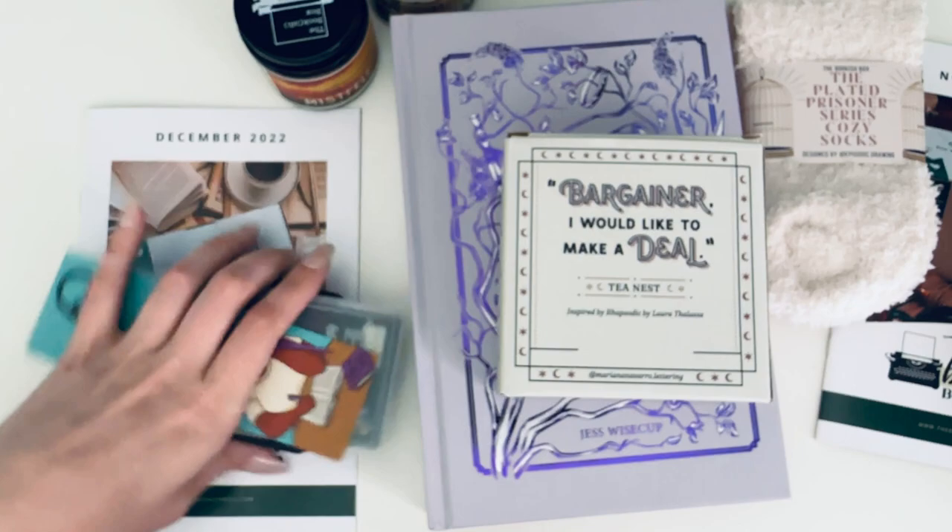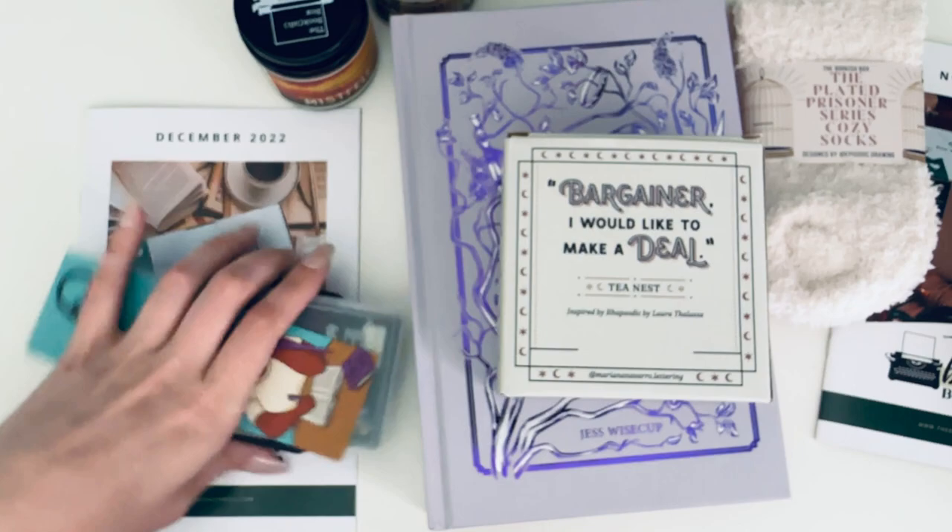And that's it — that's the lovely Bookish Box! I feel like this could be one of my favorite boxes. So many fun things — I got a blanket I'm already using, and I'm about to put on these fuzzy socks and read this book. Thank you so much for watching, I hope you enjoyed. Please comment, like, subscribe, and I will see you in the next one — bye!